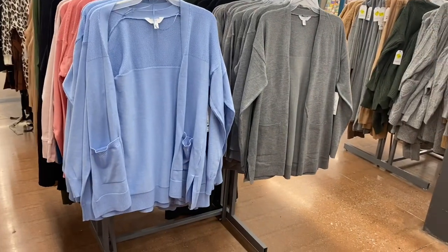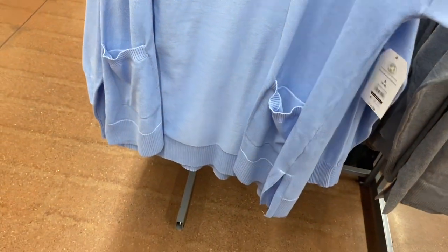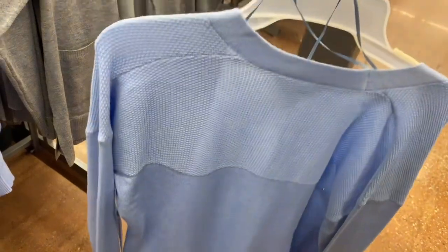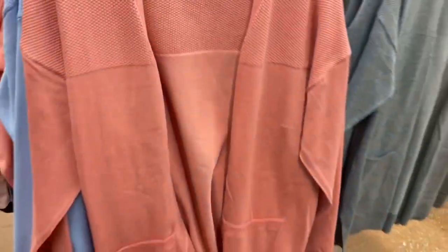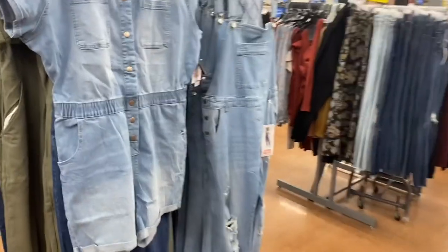I showed these cardigans a long time ago but they have new colors — more spring colors. It's an open front cardigan with detail on the shoulder, ribbed above the pocket, and ribbed at the bottom and sleeves. Time and True. You can see the texture on the back too. Also comes in gray and black. The other one also reminds me of spring.